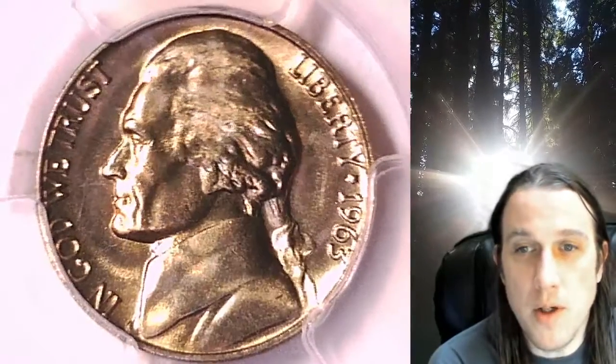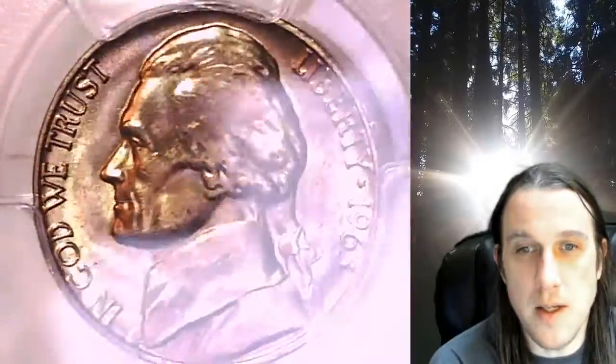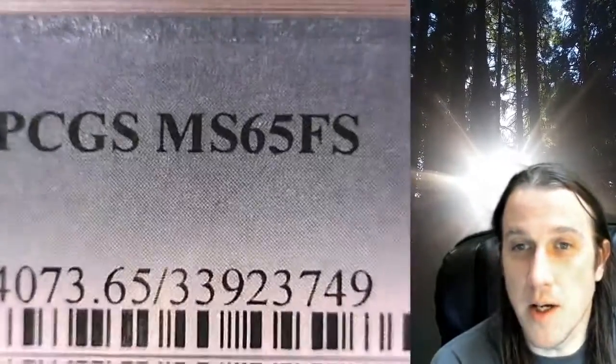Welcome to Time Traveler's Coin Exchange. The next coin we're going to take a look at is the 1963P Jefferson Nickel. This is a business strike nickel from the Philadelphia Mint. It has been graded by PCGS and they graded it Mint State 65 with full steps.